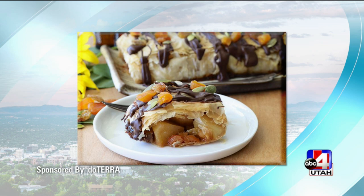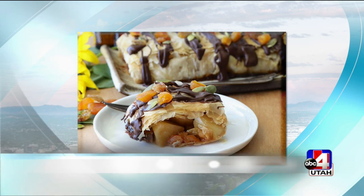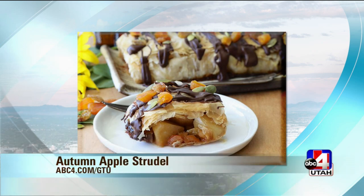Welcome back, everyone, to GTU. We're in the kitchen in today's sponsored segment with Ruthie Knudsen. We're making autumn apple strudel with clove chocolate glaze. Doesn't that sound delicious? And you're making it with doTERRA ingredients.